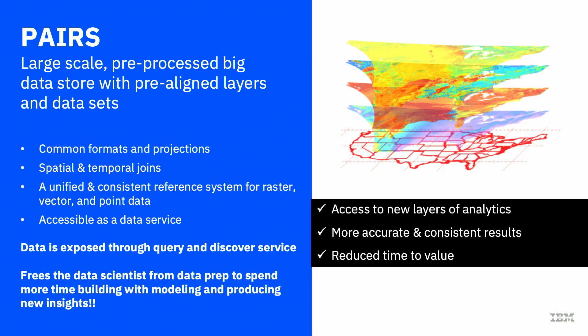Behind the scenes of the Watson Decision Platform is PEARS. PEARS is a data store that stores hundreds of existing data sets and allows you to do geospatial analytics. Essentially anything that involves a location, you can pull up and query data sets within PEARS and do all types of analysis. It does require a data scientist to work within PEARS, but it operates behind the scenes. It's also a standalone product for working on larger geospatial areas — country, county, state, or city level.